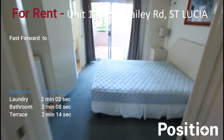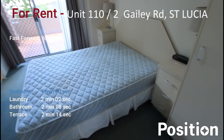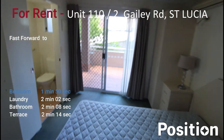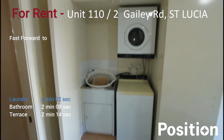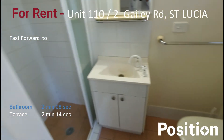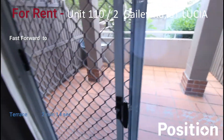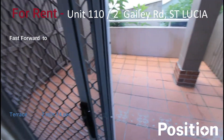Moving into the main bedroom — you've got your queen size bed, built-in robes, and air conditioning. It opens out to the rear balcony. There's an internal laundry with washer and dryer and a sink tub. And a little ensuite here with shower and toilet. And a nice, good-sized private balcony at the rear of the property.